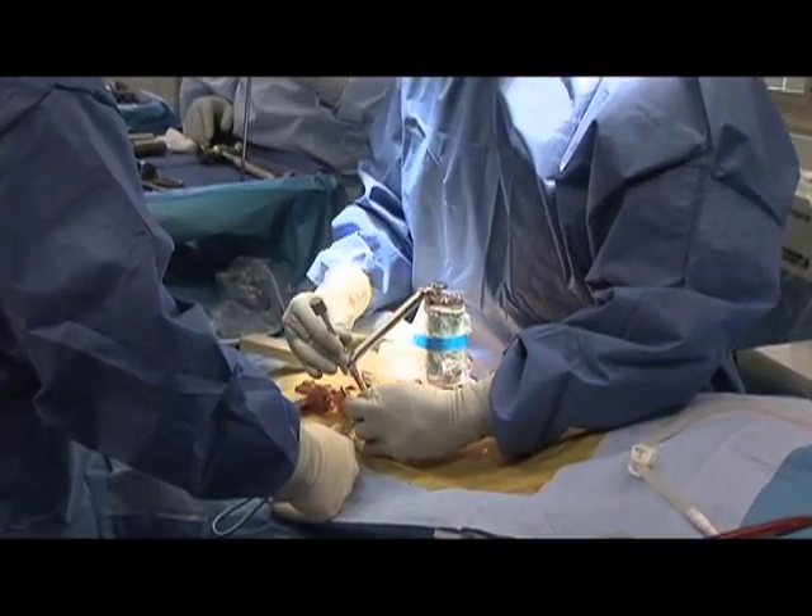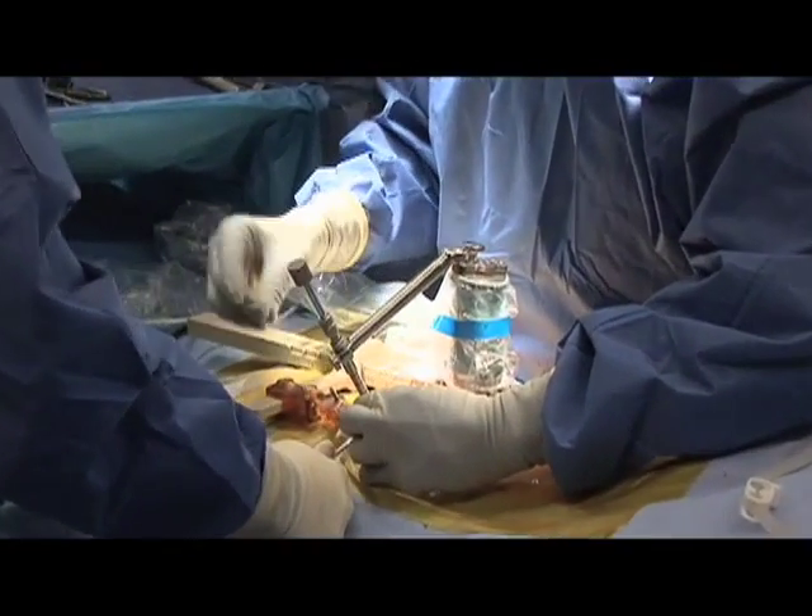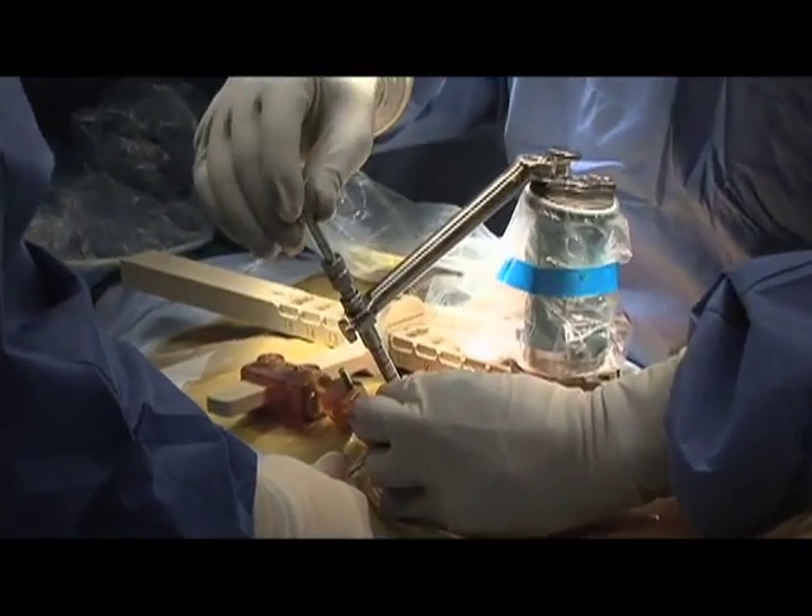Dr. Lieberman discusses the rehabilitation of his patients after this procedure. The rehab is actually much better with this type of technology because with the preoperative plan, with the least invasive exposure, with being targeted with what I'm doing, the patients recover much quicker — less tissue damage, easier rehab, easier recovery.